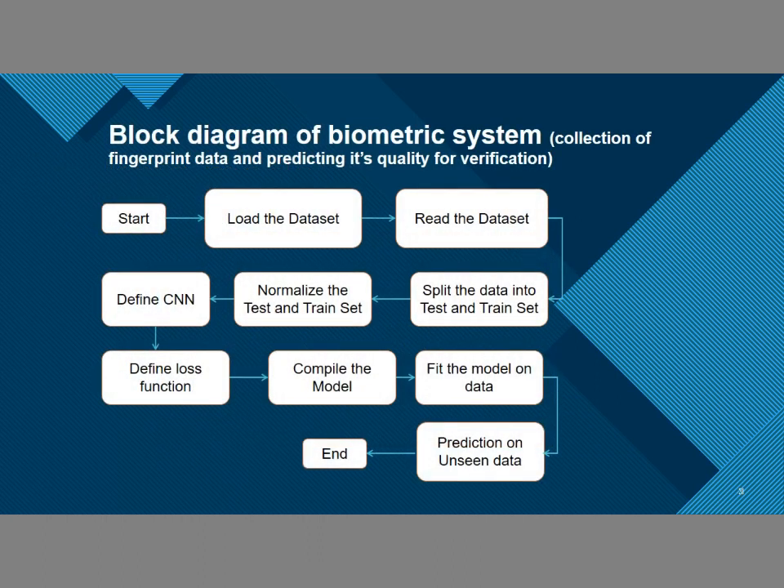This is the part about improving the quality of the fingerprint. This is the block diagram of our fingerprint biometric system. First, we loaded the dataset, read it, and split it into training and test sets. Then we normalized the train and test sets, defined a convolutional neural network, defined the loss functions, compiled the model, trained the model on the data, and made predictions on unseen data.